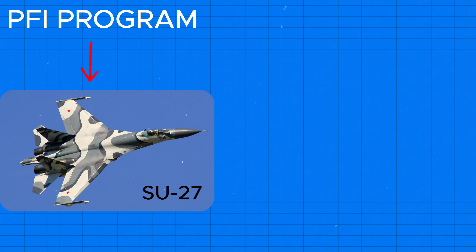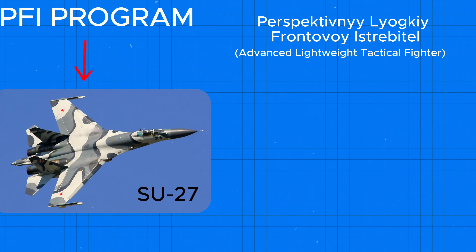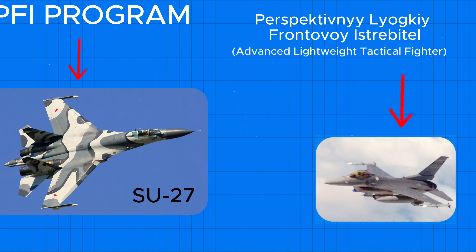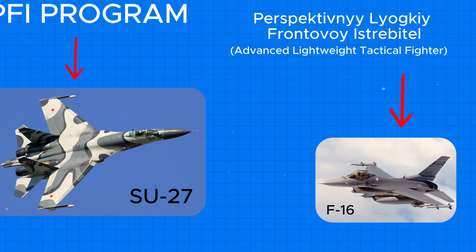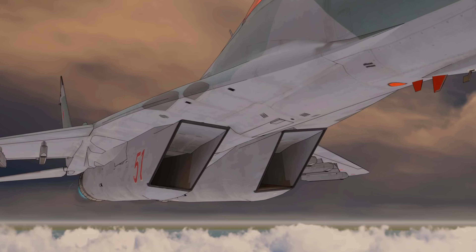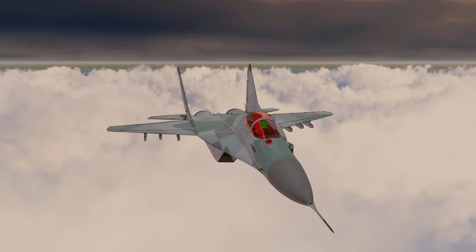In parallel, the Soviets launched a second program — Perspectivni Lyovkiv Frontevoi Ispretel, or the advanced lightweight tactical fighter. It mirrored the US Air Force's own lightweight fighter program, which gave birth to the F-16 Fighting Falcon. The MiG design bureau, already famous for aircraft like the MiG-21 and MiG-25, was assigned the LPFI project. The result was the MiG-29 Fulcrum — a lightweight, agile, and lethal dogfighter designed to complement the Su-27 and overwhelm NATO forces in contested airspace.